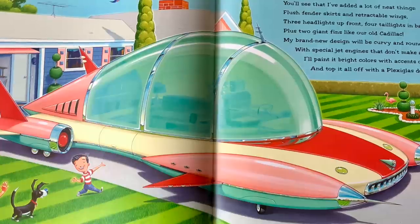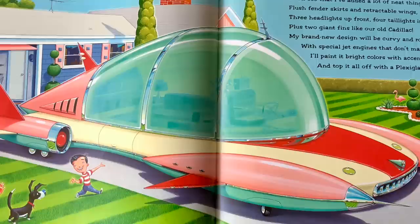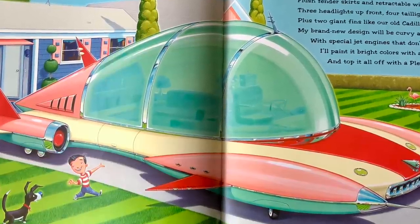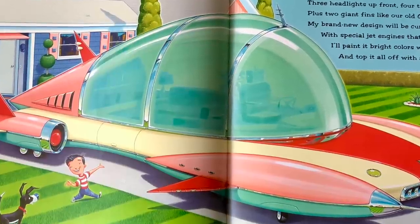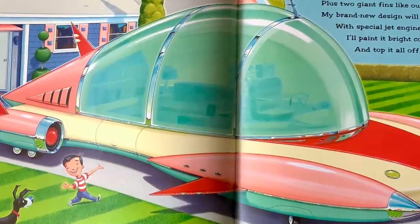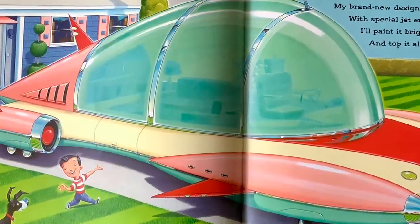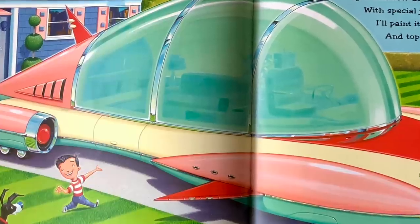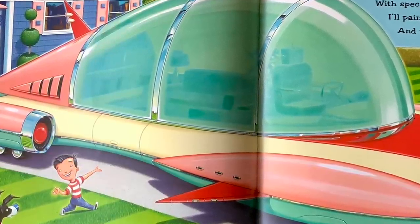You'll see that I've added a lot of neat things. Flush fender skirts and retractable wings. Three headlights up front, four taillights in back. Plus two giant fins like our old Cadillac. My brand new design will be curvy and round. With special jet engines that don't make a sound. I'll paint it bright colours with accents of chrome, and top it all off with a plexiglass dome.